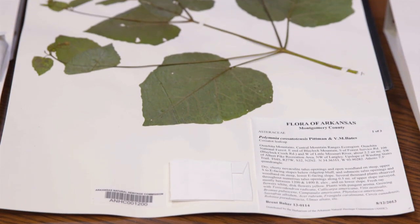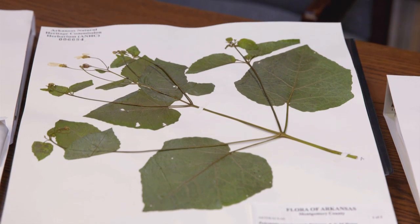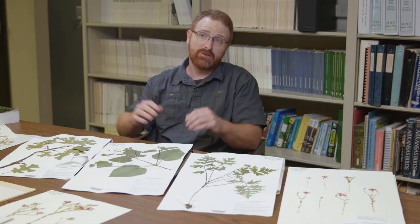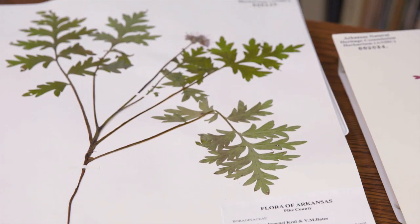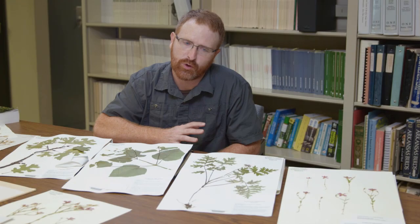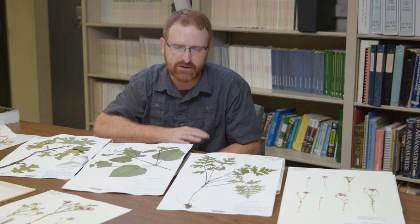This is the Cassatot leaf cup. It's known from just five populations in the world, all in the most rugged parts of the Ouachita Mountains, within a few miles of each other, in Polk and Montgomery County. Brown's water leaf is known from what we call mesic, or really moist, rich forests in that same sort of rugged part of the Ouachita Mountains along streams.